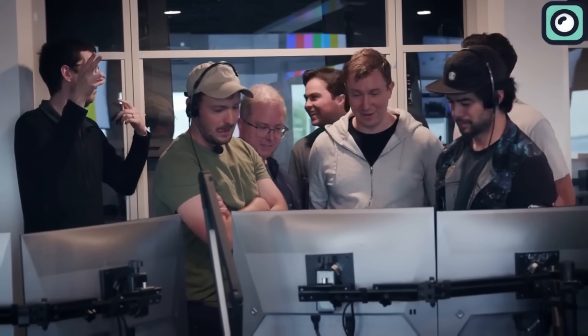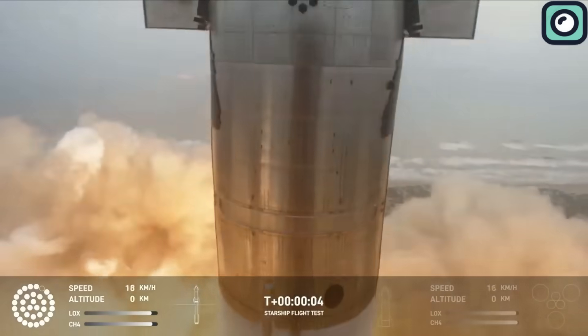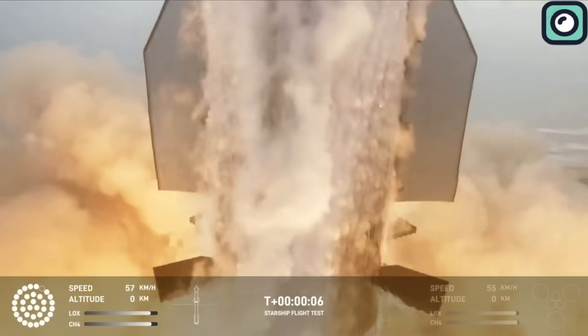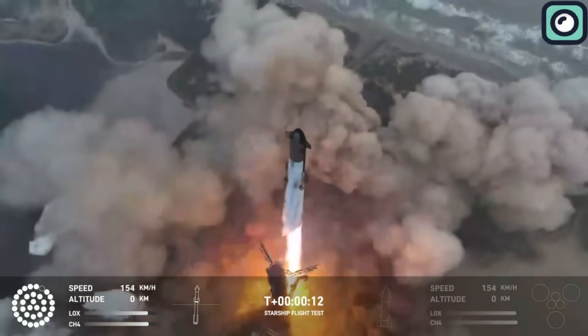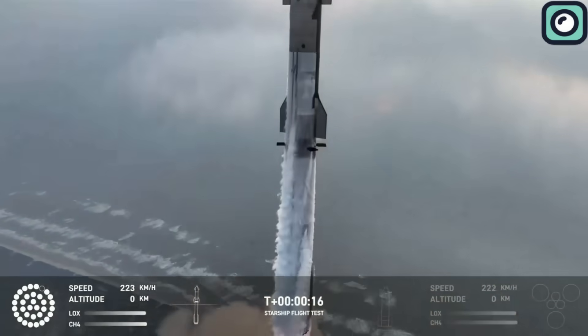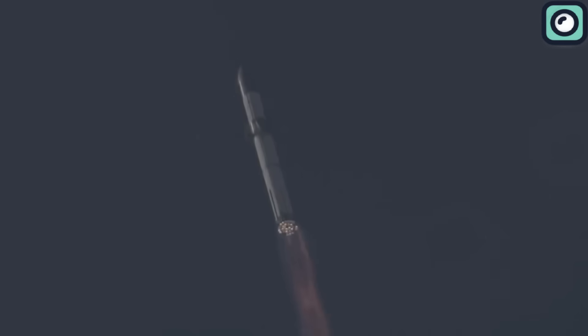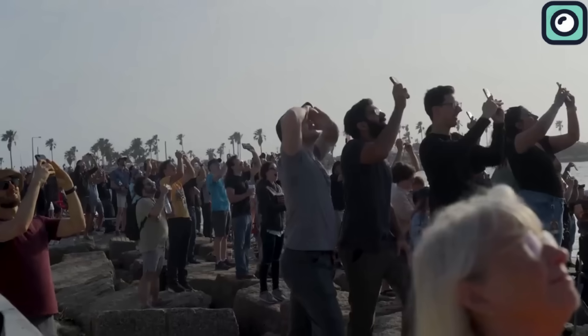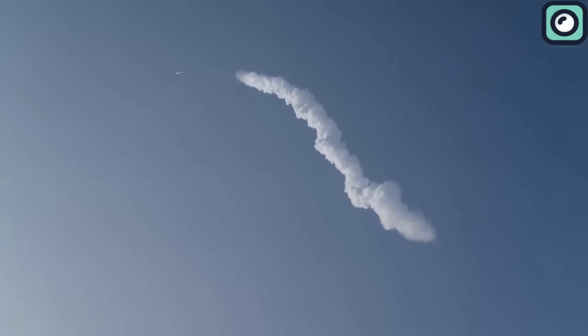As the countdown reached zero, the Raptor engines ignited and the Starship lifted off from the launch pad at SpaceX's Starbase in Boca Chica, Texas. The ascent was smooth, demonstrating significant improvements in propulsion and stability. The vehicle passed through the maximum dynamic pressure, or max-q, without issues — a critical point in any rocket launch where aerodynamic stress on the vehicle is at its peak. This phase had caused problems in previous flights.